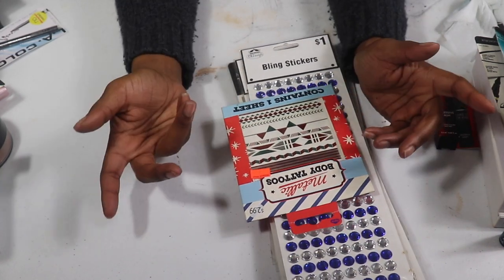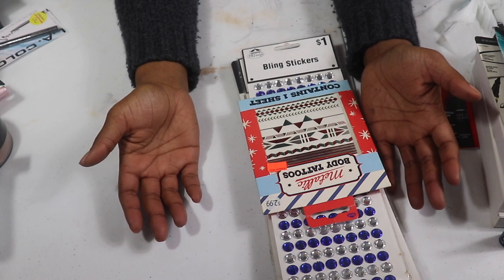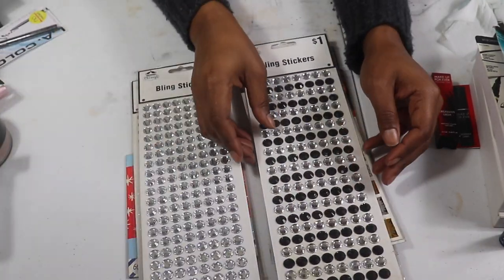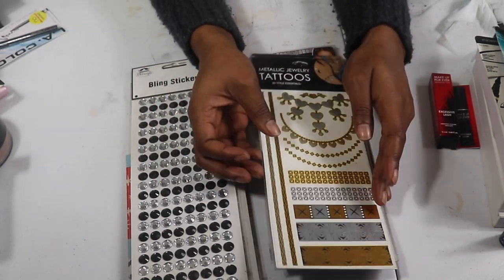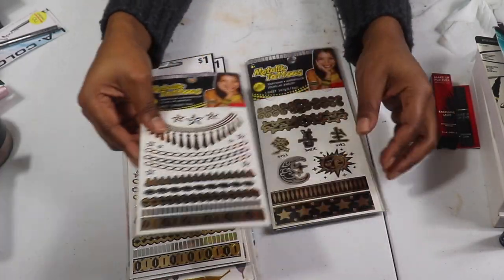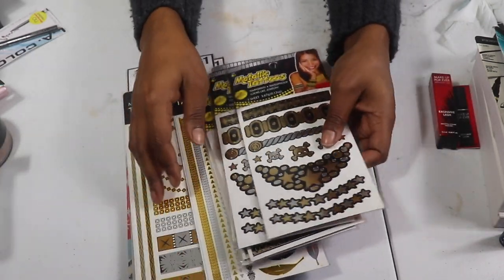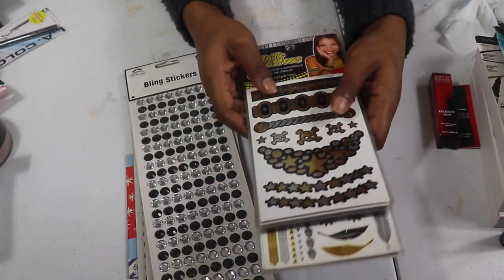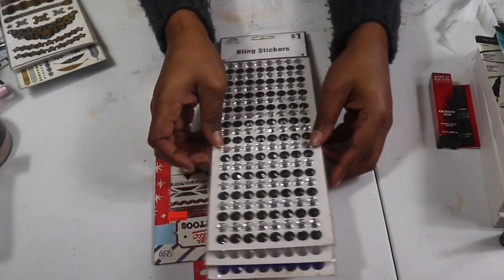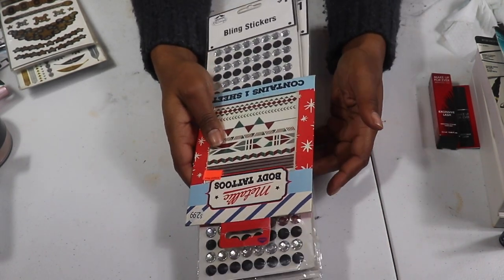I have all these body stickers — jewels and stuff like that. I keep these in my drawer in case I want to do fun festival looks or Halloween tutorials. I have a couple of different ones and also metallic tattoos. I have some good stuff for when I want to get colorful and festive, but I just never use them. I think I'm going to give all the tattoos to my nieces — the last set I gave them they all had them on the same day.